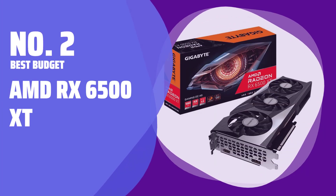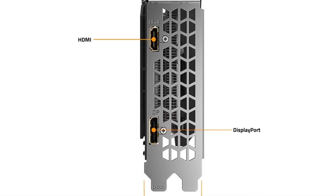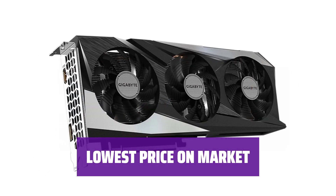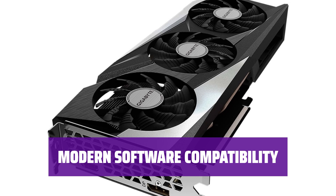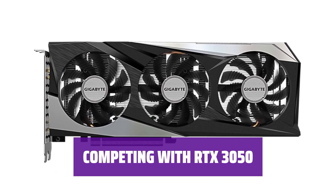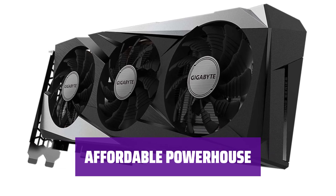Number 2: Best Budget — AMD RX 6500 XT. Looking for a budget-friendly GPU? The AMD RX 6500 XT delivers acceptable gaming performance at 1080p, all for around $200. At just $200, it's one of the most affordable options out there. Stay up to date with the latest games thanks to the RX 6500 XT's modern software suite, designed to work seamlessly with the newest gaming titles. While it may not be as powerful as the RTX 3050, the RX 6500 XT holds its own in its $200 price range.